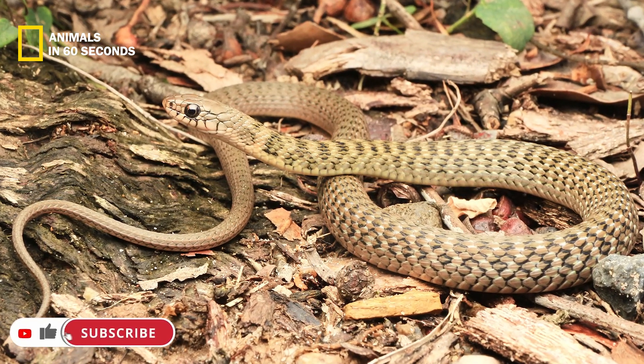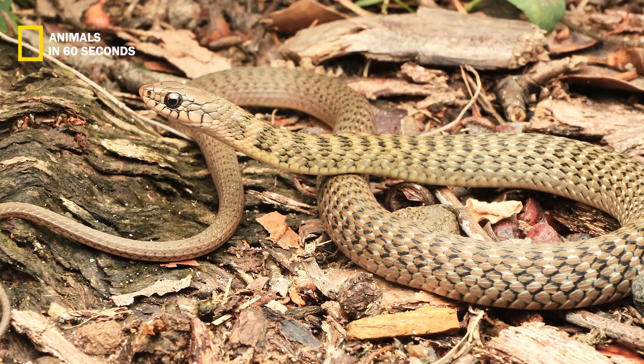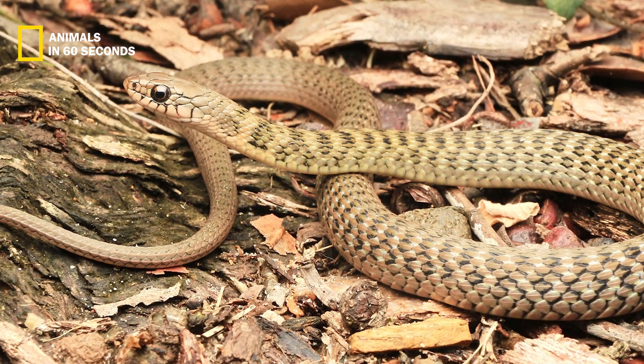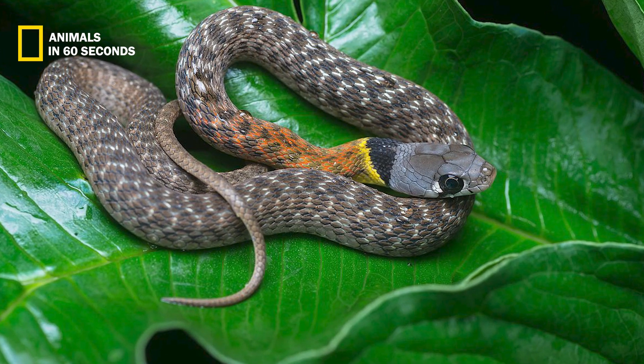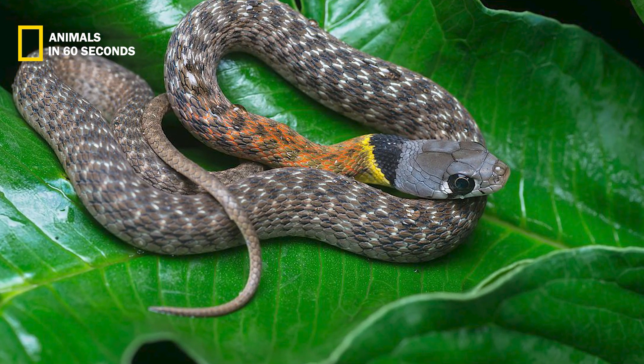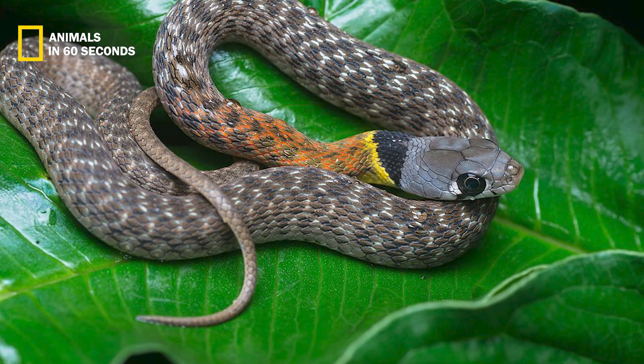Others raise their heads and spread their necks to resemble the dangerous cobra, while the red keelback (Pseudagastrodon rudis) actually changes the shape of its head to resemble a viper.